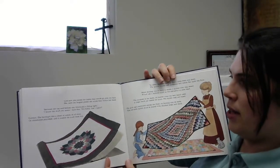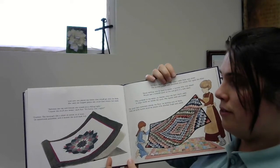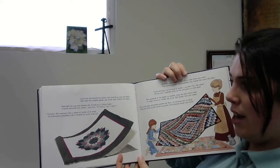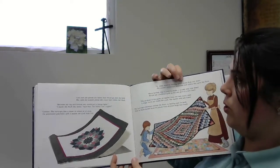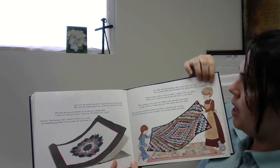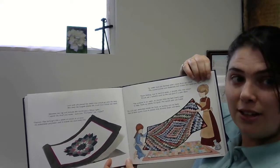And now she pieced the fabric that would go onto the back. She used the largest piece she could find within her stack. Between the top and bottom, she would put a filling light. I know the stuff you mean, says Sue. It's batting, am I right? Correct. The batting's like a sheet of cotton or of wool, or sometimes polyester, and it makes the quilt look full. In olden days, the batting didn't come from any store. The quilter pulled and stretched raw cotton flat upon the floor. Since batting was so hard to make, a quilter who was smart would use a tattered quilt as a bat and give it a new start.